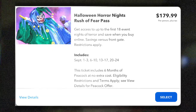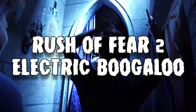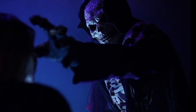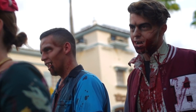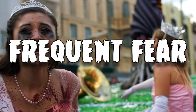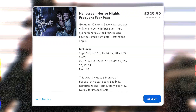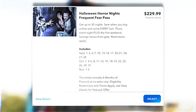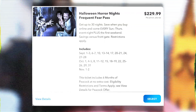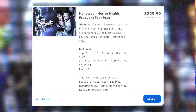If you're planning to go in September, this is the pass for you. But if you just want to visit in October, there isn't really an October pass similar to the Rush of Fear. So if you want to start visiting some dates in October, we move on to the Frequent Fear Pass, which bumps your night total from 18 to 30, and it will allow you to visit every Sunday through Thursday of the event, including opening weekend. However, it doesn't include closing weekend — it includes that Thursday, but that's it. The price of this pass is $229.99 plus tax, and if you want to add Express, it is $609.99.